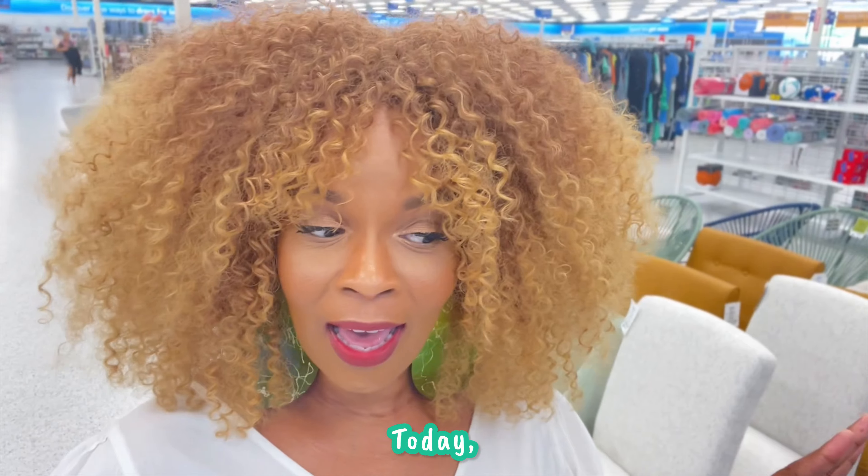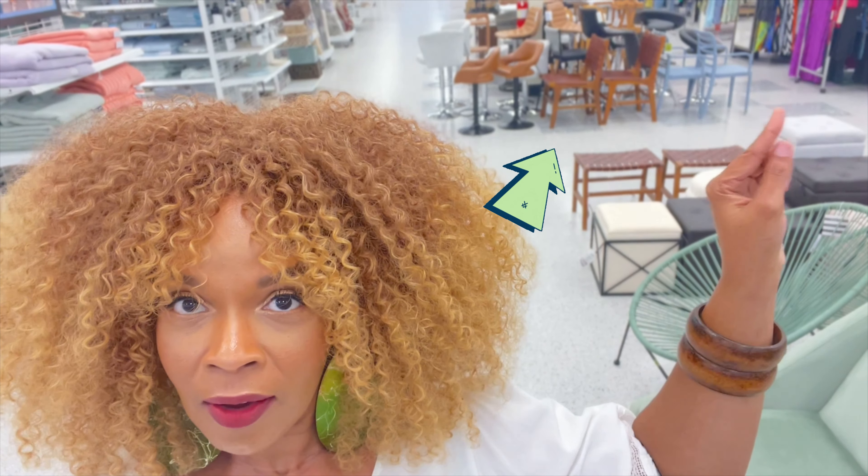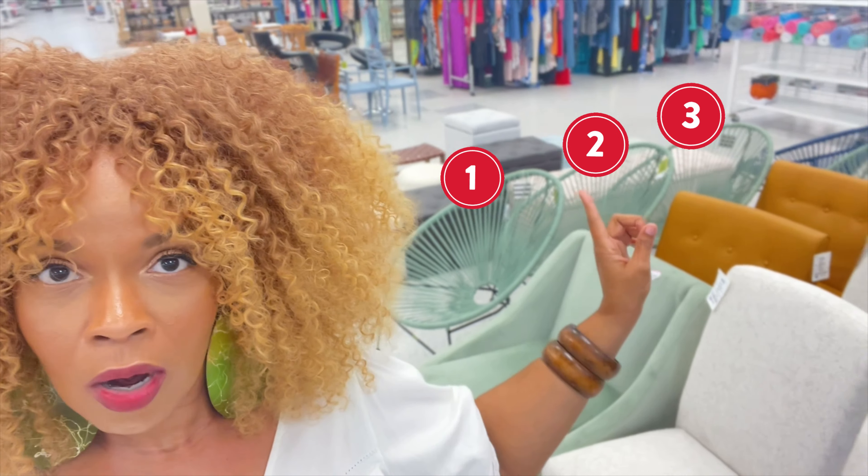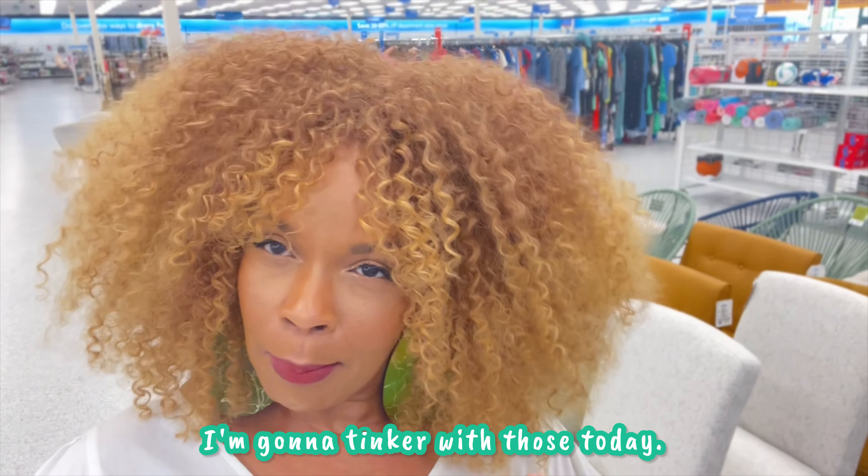But anywho, today I kind of browsed around. It's those two brown chairs back there and these two ottoman little thingies right here, and also these four aqua green chairs that I'm gonna tinker with today.